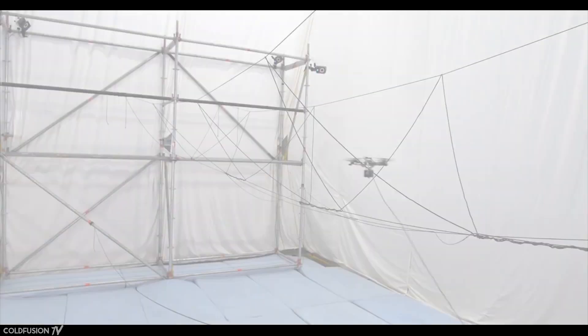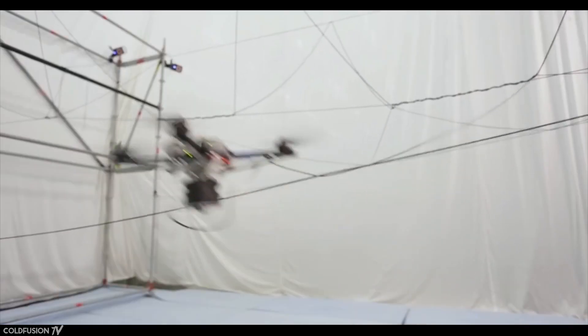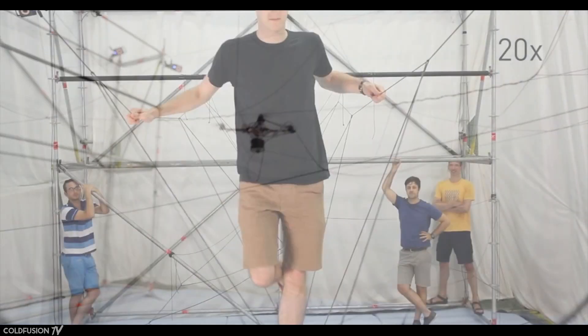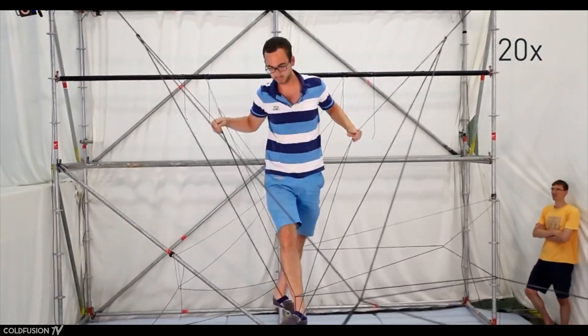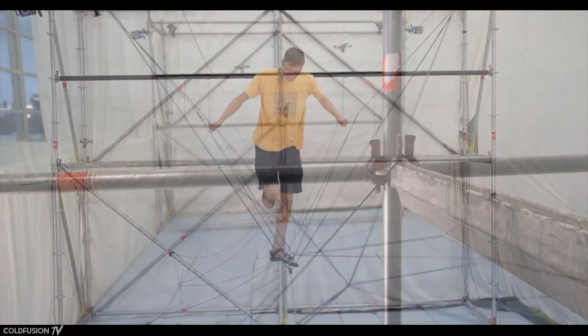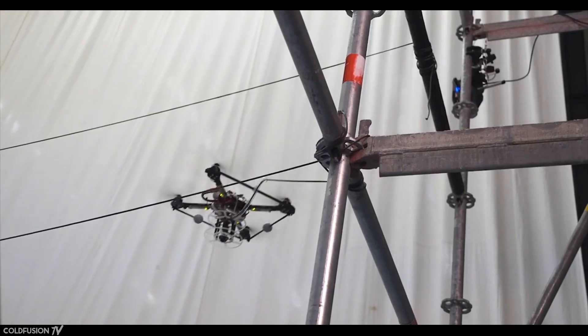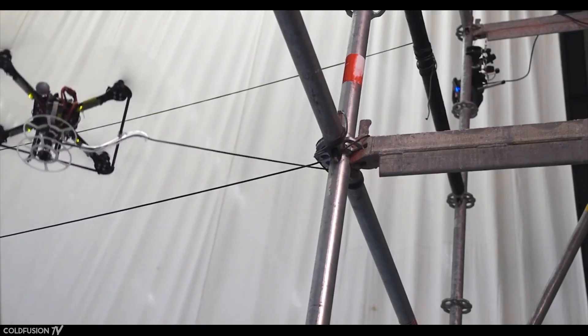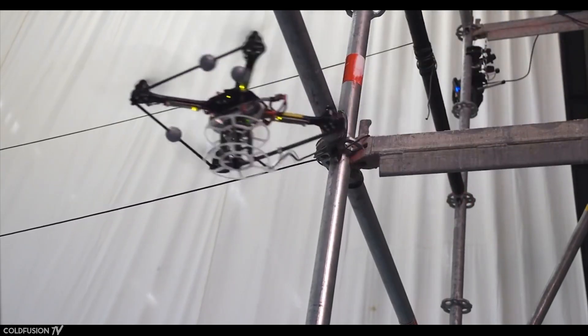A bunch of drones building a bridge is nice, but it's not really a bridge until you can cross it. As it turns out, this bridge can easily support a human's weight — and that's pretty amazing. The researchers involved say this acts as a demonstrator to show that airborne drones are able to build load-bearing structures at full scale. Drones are now able to start building practical structures by themselves.